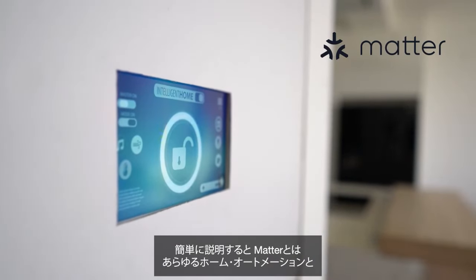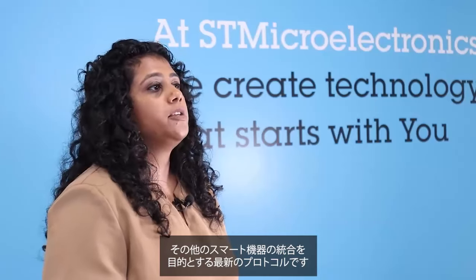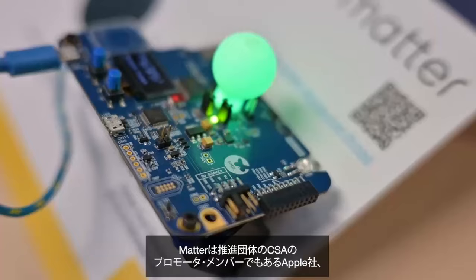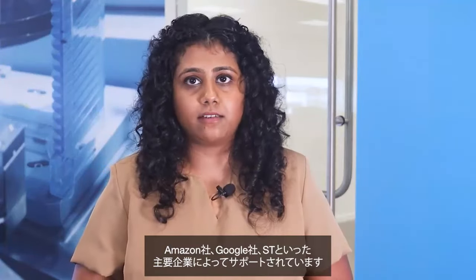For those unfamiliar with it, Matter is the newest protocol that aims to unite all home automation and other smart devices. Matter is supported by all major players like Apple, Amazon, Google, and ST, which is also a promoter member of the CSA, the consortium behind Matter.